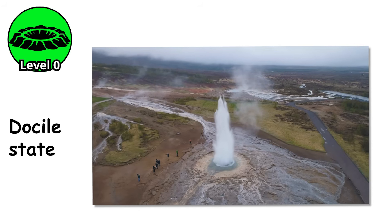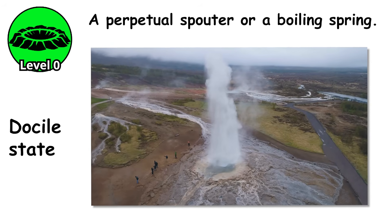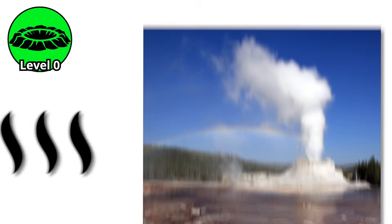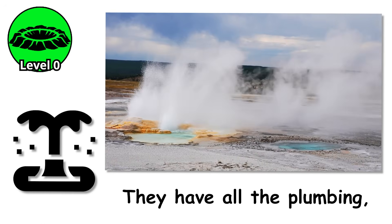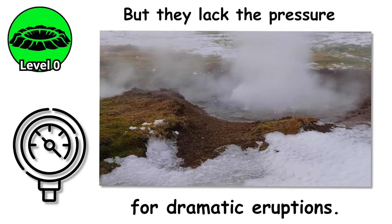This is a geyser at its most docile state, what geologists call a perpetual spouter or a boiling spring. The water temperature hovers around 200 degrees Fahrenheit, just below boiling at this elevation, heated by magma chambers miles beneath the surface. These features are technically geysers — they have all the plumbing — but they lack the pressure or the precise conditions needed for dramatic eruptions.